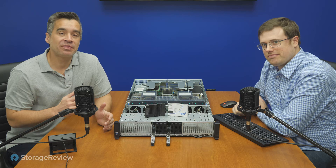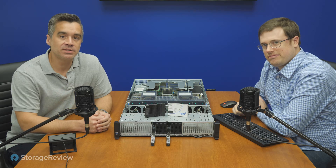Hey everyone, Brian Buehler and Kevin O'Brien here, and today we're taking a look at the latest technologies from Intel.